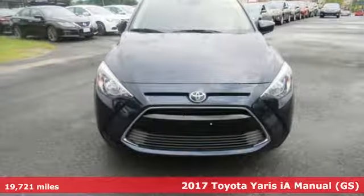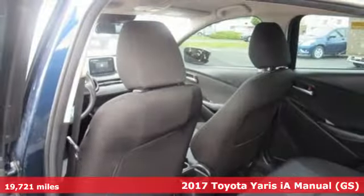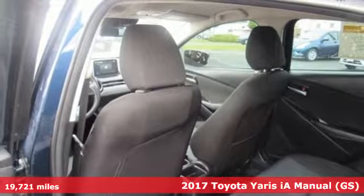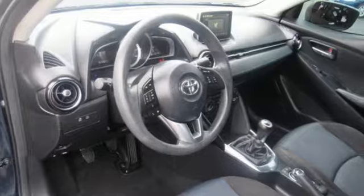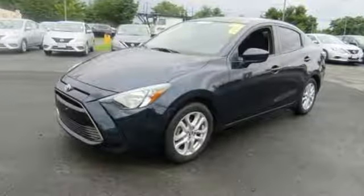Here's a 2017 Toyota Yaris IA. An aggressive and muscular design is sure to attract the attention of others, but what will keep yours is the premium features that come standard on this Yaris IA.